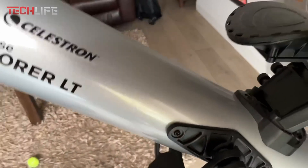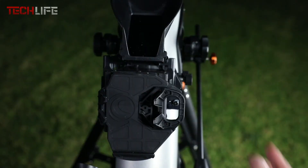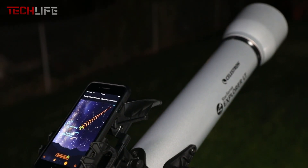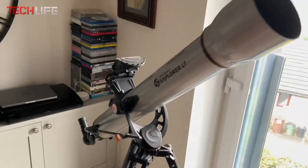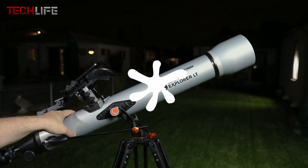With its 80mm refractor and coated glass optics, this telescope delivers bright and sharp views of the moon's craters and planets like Jupiter, Saturn, and Mars. It can also capture deep sky objects such as the Orion Nebula. This all-in-one package includes two eyepieces, a 2x Barlow lens, a red dot finder, and a full-height sturdy tripod, making it a complete and accessible tool for both beginners and more experienced astronomers.